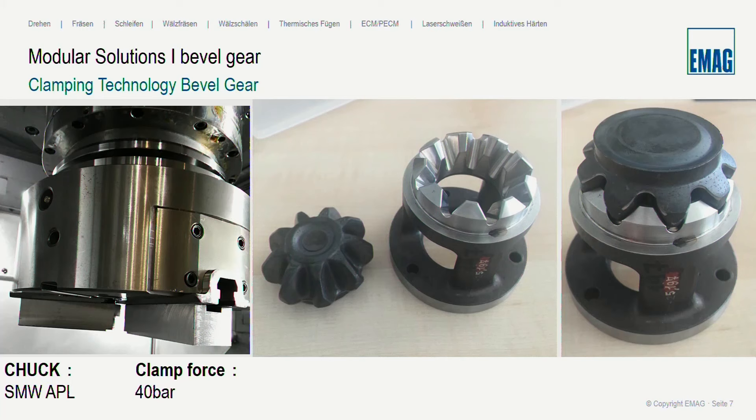Now let me switch to clamping technology. Normally we use standard chucks — in this case an SMW APL chuck with a clamping force of 40 bars. Together with a negative application that looks similar to the teeth of the bevel gear and is hardened, you can flip over and insert the parts. In combination with the chuck from SMW, you can both clamp and orientate the part in the clamping device and in the machine. This is the simplest way to clamp the part.